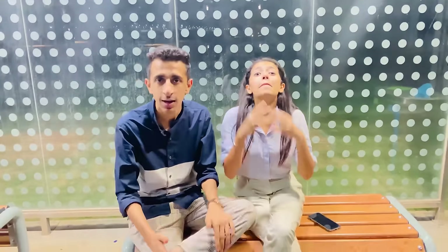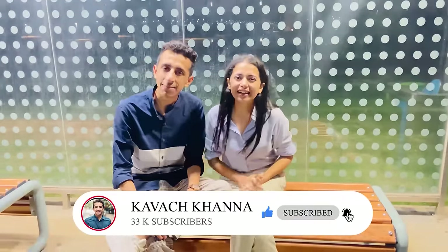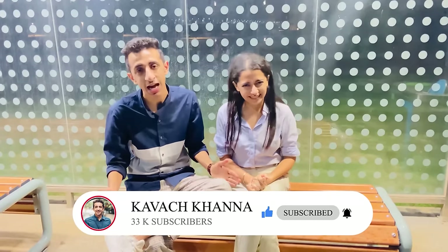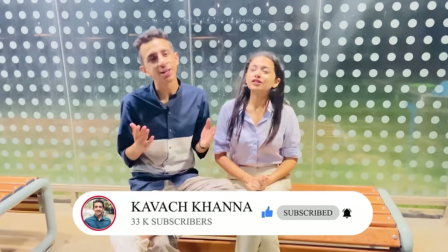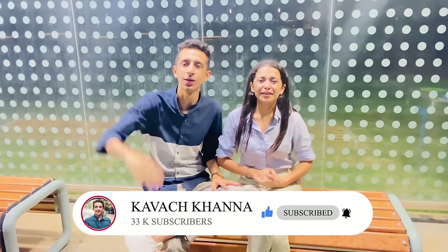Thank you so much for watching this video till the very end. If you like this video please smash the like button and comment below if you have any doubts, questions, or queries about Watson University — we will surely try helping you out. Please share the video with your friends to let them know about this beautiful campus. Don't forget to subscribe to our channel and press the bell icon so you receive regular updates from us. Take care guys, see you soon with another video!